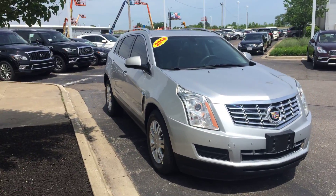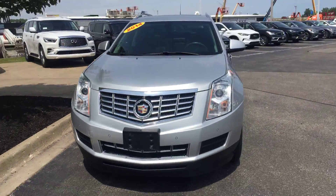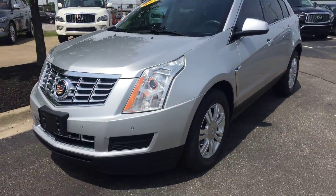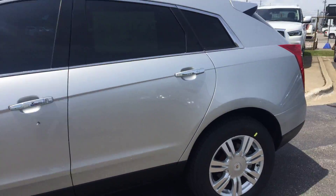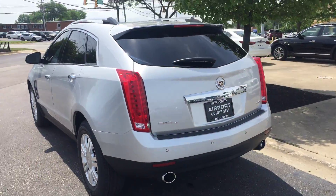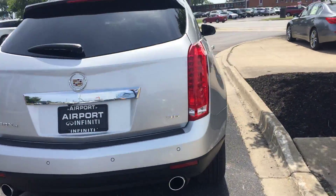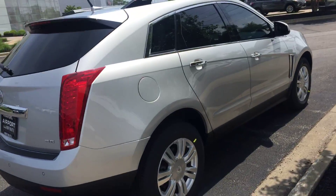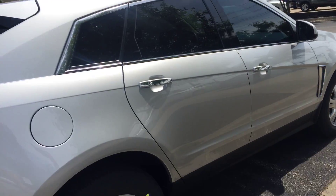Hey Sabrina, it's Vito at Airport Infinity, just showing you this 2014 Cadillac SRX. It's beautiful, clean, well taken care of — just luxury, it's got power, it's got everything. Take a look around the back, got the winter mats in it for when the weather turns a little bit in a few months. Take a quick peek inside for you.